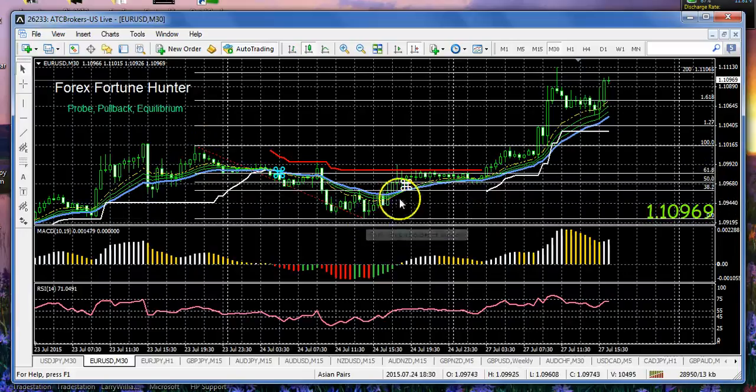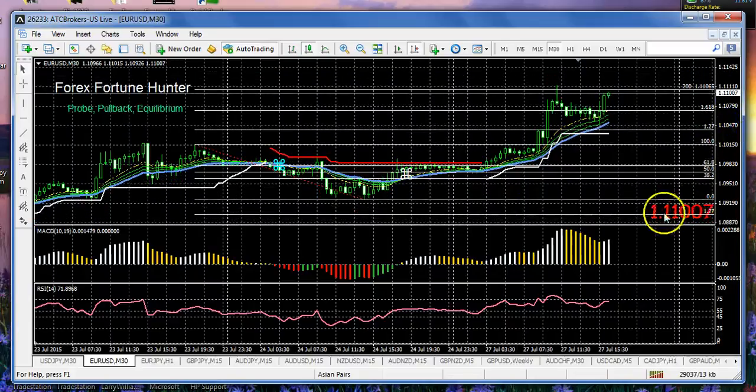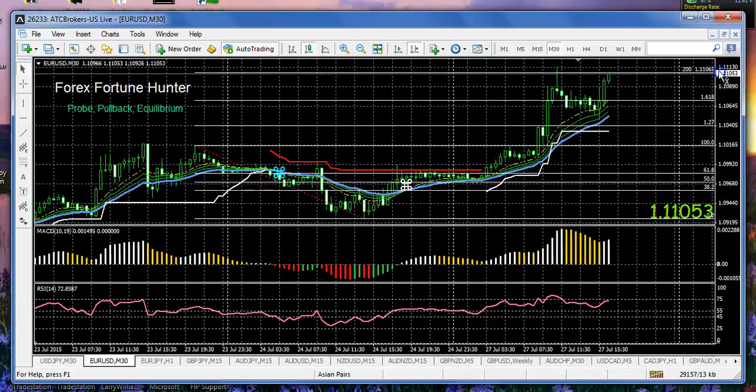We had a drop down, a pullback into the bands — these three levels, including the 50% pullback level. And our rule has been: if you are going to continue the downswing and potentially hit the 127 or the 1.618 down in this area, which would have been around 108.50, you'd be in a position to see this chandelier hold, this resistance hold. But look what happened — it was taken out.